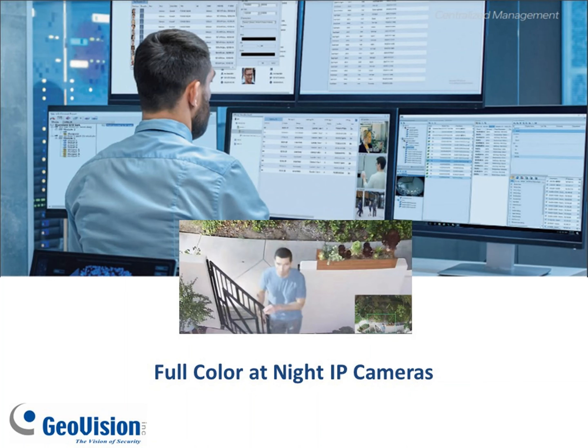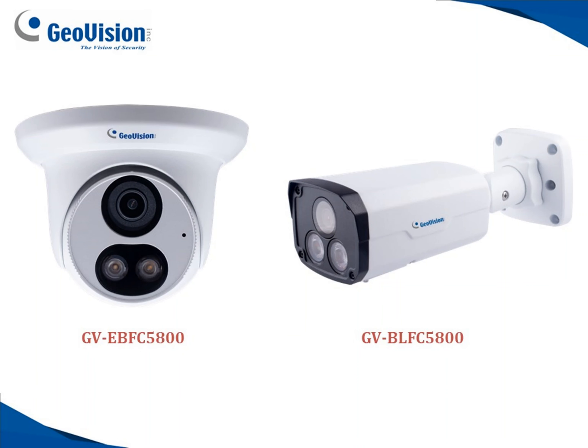So let's take a look. Within this product category we have released two new cameras that are in stock now. One of them is the GV-EB-FC5800 — that's the turret camera shown on the left side of the screen — and then we also have the GV-BL-FC5800, which is the bullet style camera on the right side.